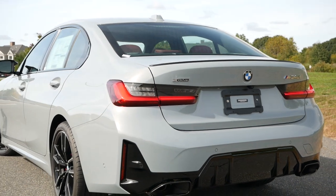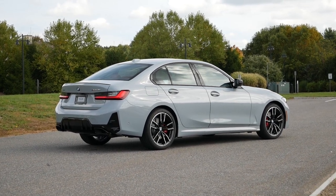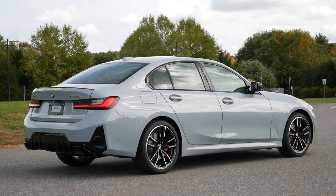With that said, this sedan perfectly blends a luxury and sporty vibe, keeping with the tradition of being a subtle yet fun car that can fly below the radar, while at the same time still making its presence known as it passes you by.